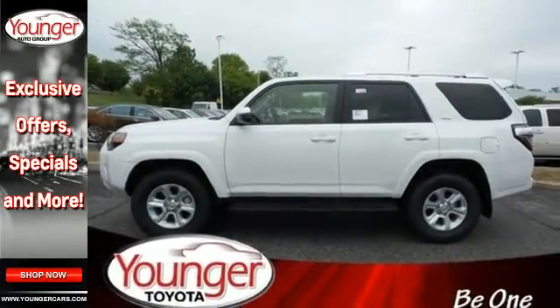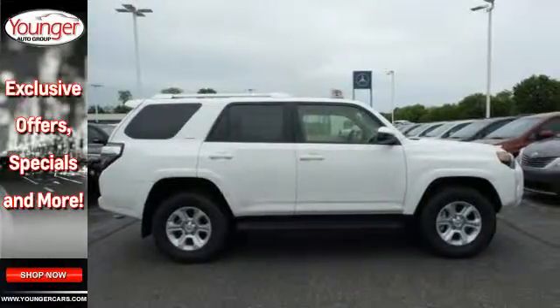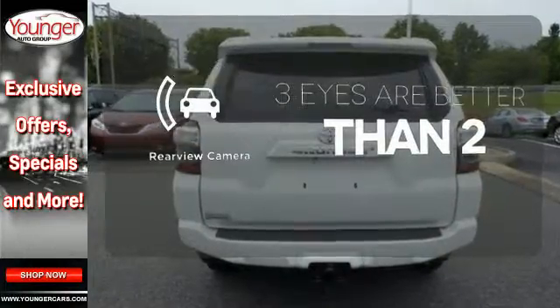Convenience is at your fingertips with the touchscreen media display, backup camera, and Bluetooth. Stay out of harm's way with help from the Star Safety System. The backup camera gives you a clear picture of what's behind you.